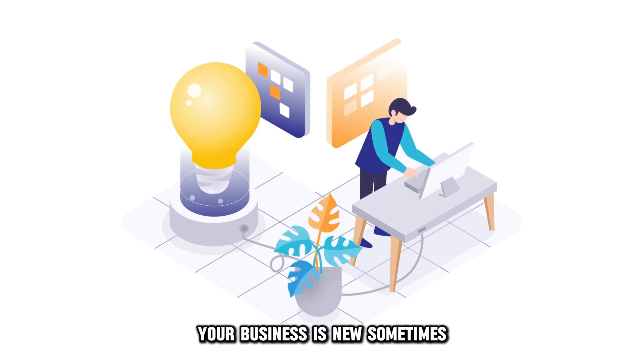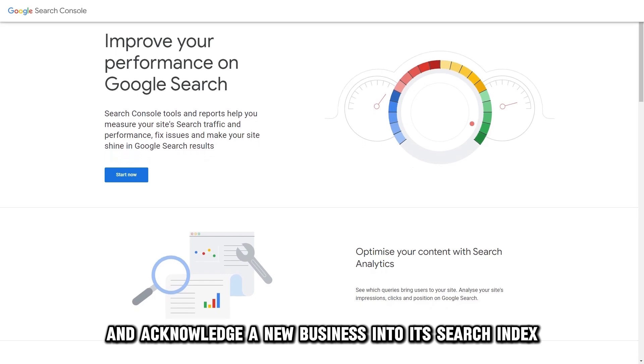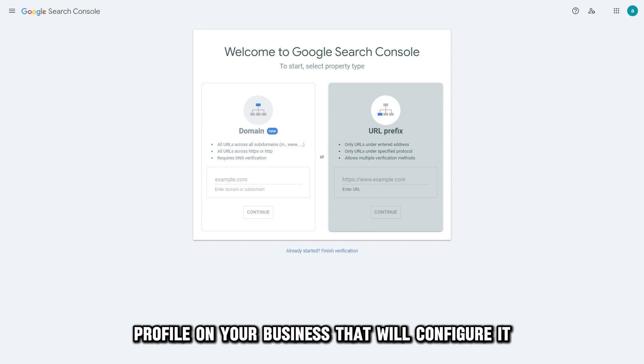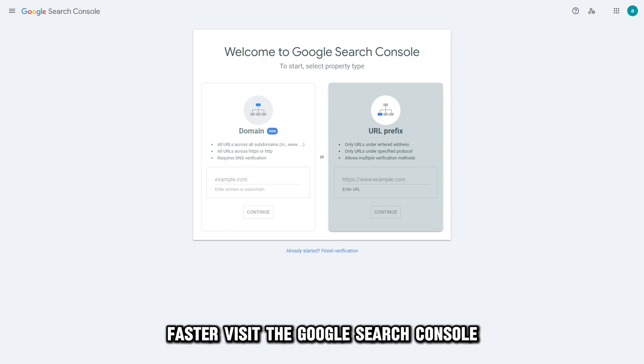Your business is new. Sometimes Google takes time before it can register and acknowledge a new business into its search index. You can fix this by creating a Search Console profile on your business that will configure it so Google can place your business in its search index faster.